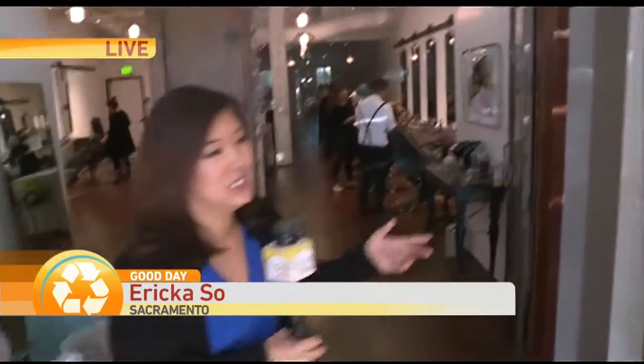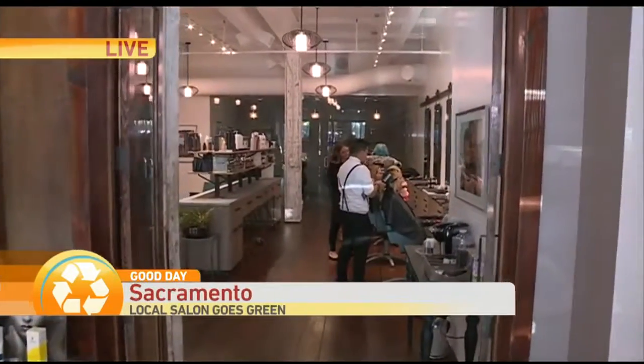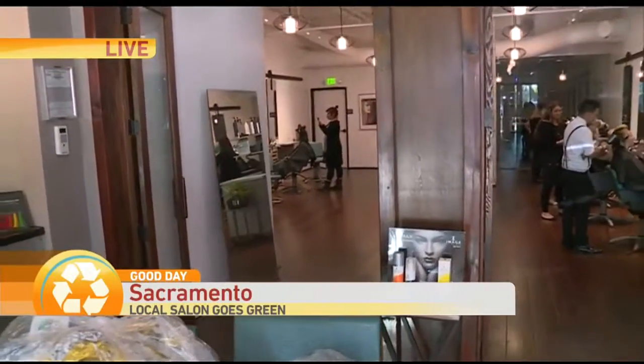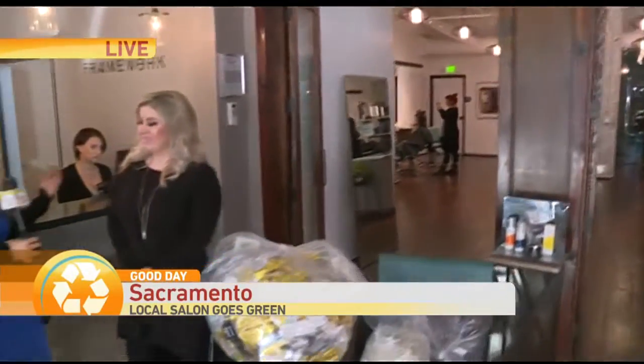Erik is live this morning to explain. They're making going green look really good. I just want to take a moment — look how beautiful this salon is. We're talking about going green, and I was just telling Nikki, the director here, that all this wood makes it really feel repurposed and environmentally friendly. So Nikki, tell me a little bit about Framework Salon. You guys just recently opened up and you have all kinds of services.